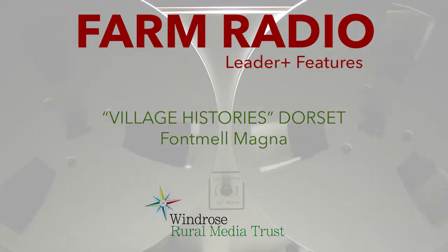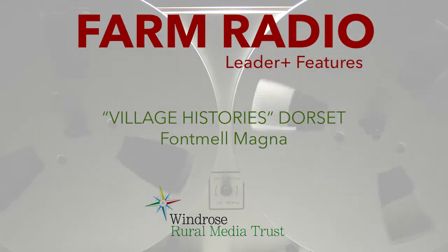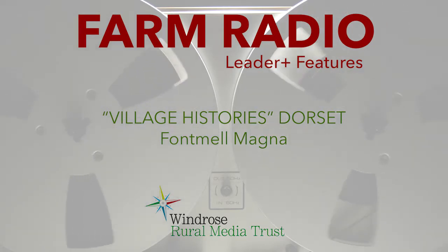And in Domesday, Fontmell was quite a rich village in relative terms in Dorset, mainly because of its three mills in the village.